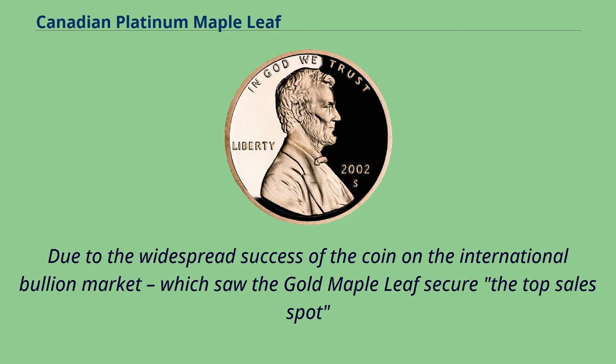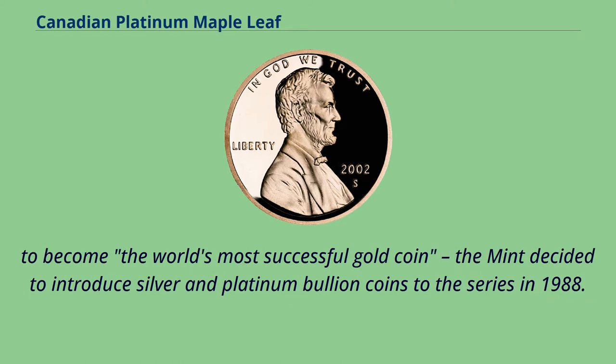Due to the widespread success of the coin on the international bullion market, which saw the Gold Maple Leaf secure the top sales spot to become the world's most successful gold coin, the Mint decided to introduce silver and platinum bullion coins to the series in 1988.